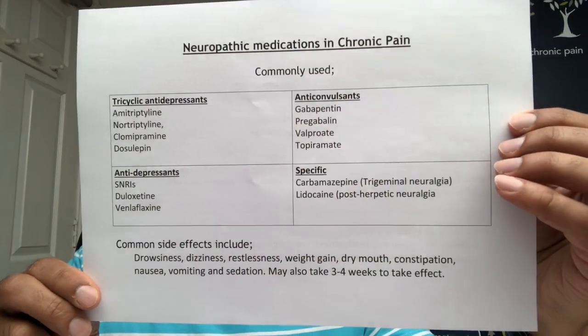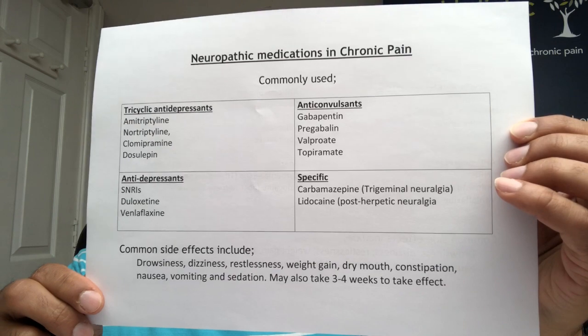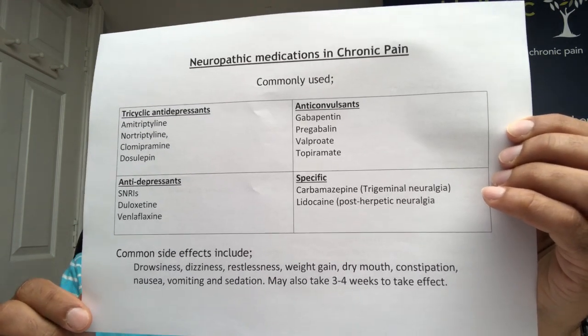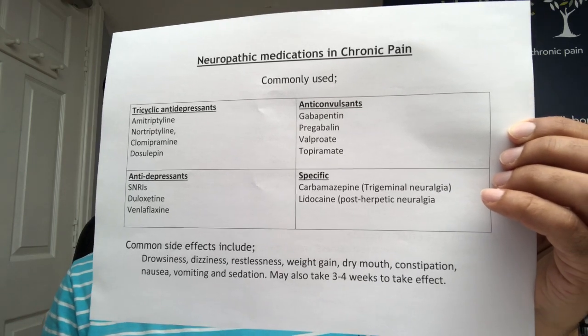I've grouped the medications we use into four unique groups. The first is the tricyclic antidepressant types of medication, including amitriptyline, nortriptyline, clomipramine, and dosulipine. The most commonly used in this group are amitriptyline and nortriptyline.